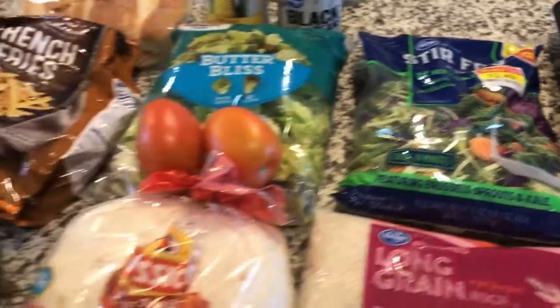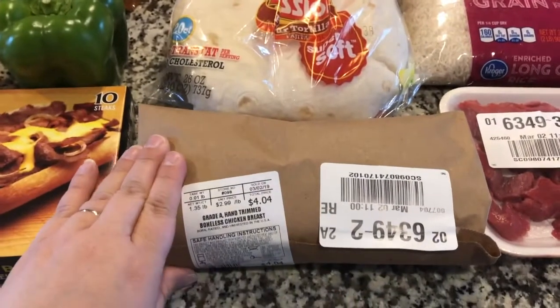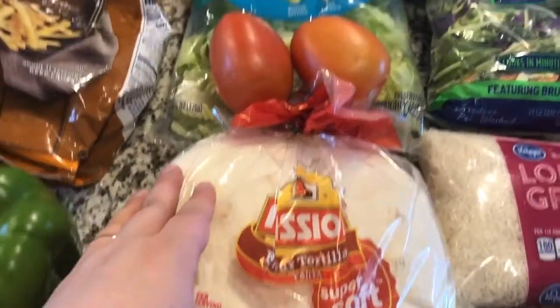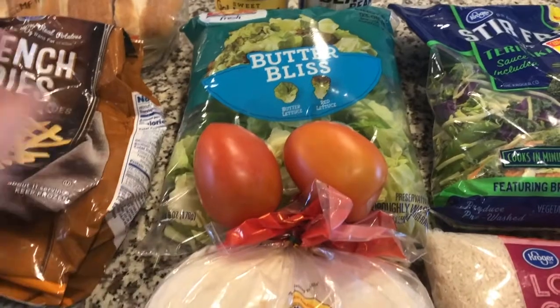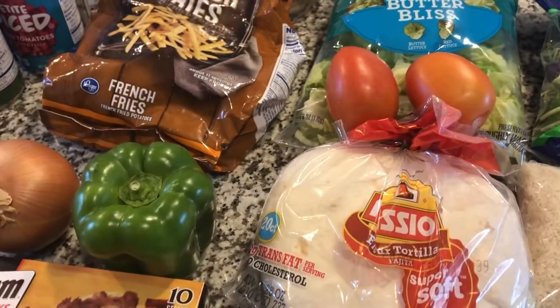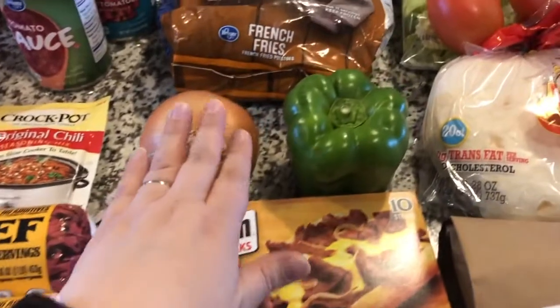Tuesday night we will be having chicken fajitas. This is the chicken — two chicken breasts from the fresh meat case. We have the fajita shells, and we are going to have a salad with it, so this is the lettuce and tomatoes for the salad. For the fajitas we have black beans, corn, green peppers, and onion.